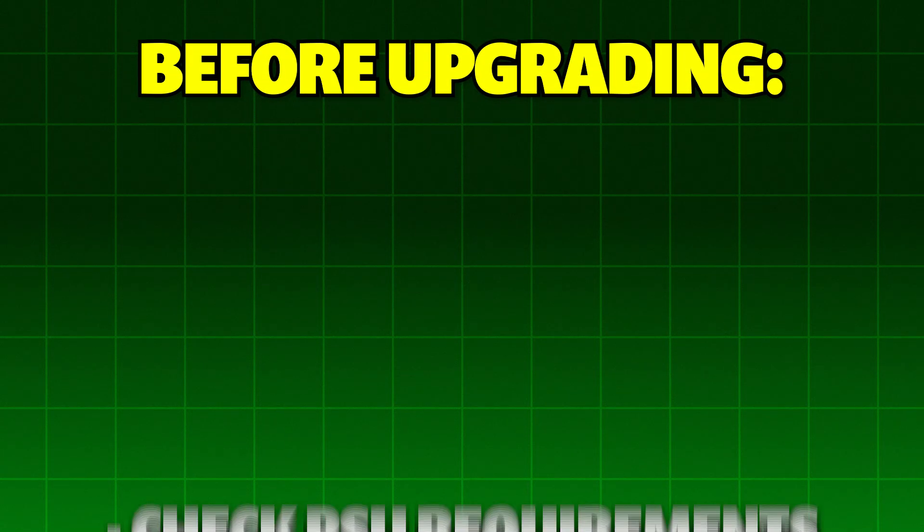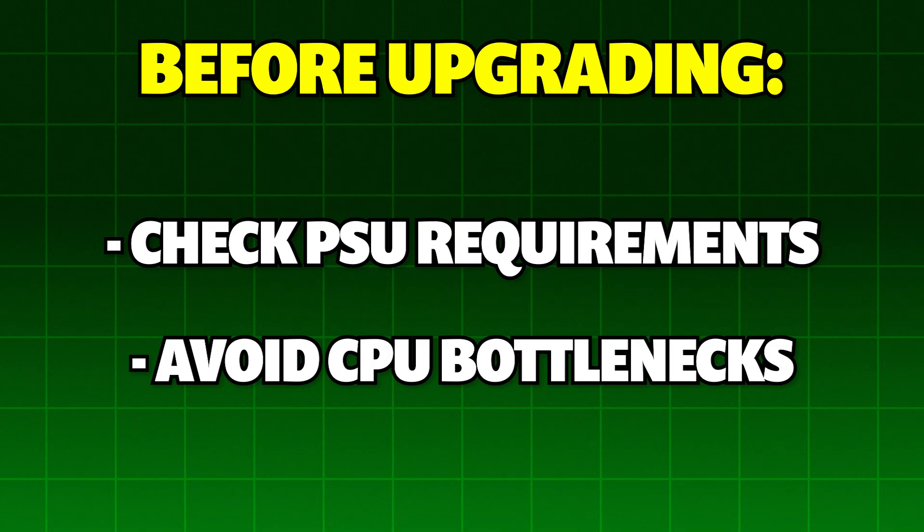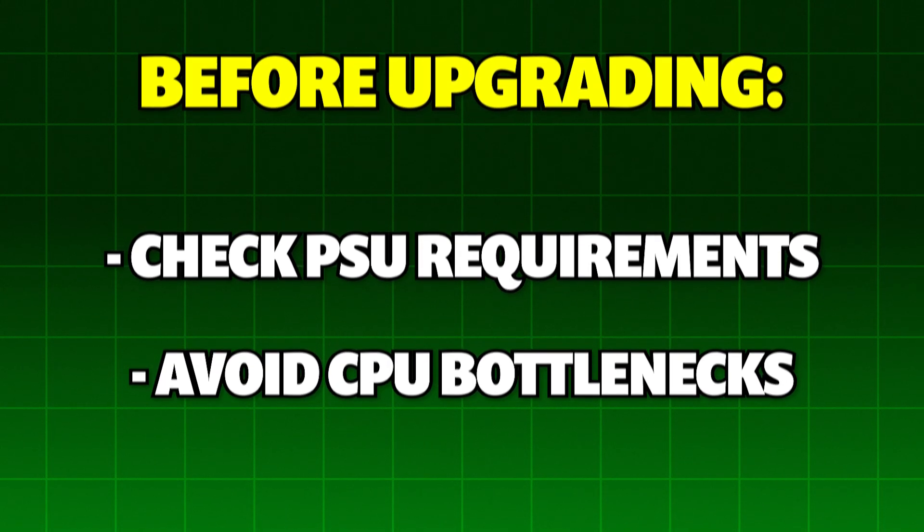Before upgrading, ensure you have a 600 to 650W power supply and a CPU at least as fast as a Ryzen 3600 or i5-10400 to avoid bottlenecks.